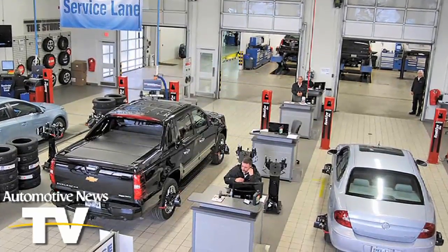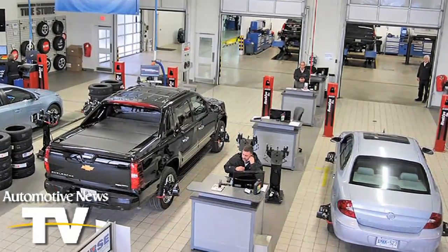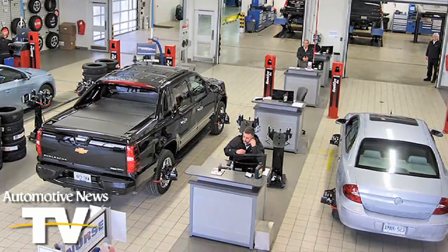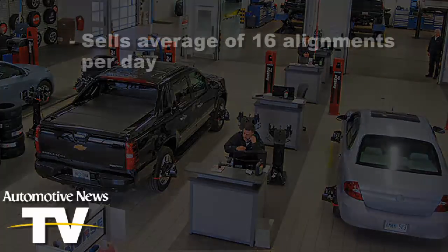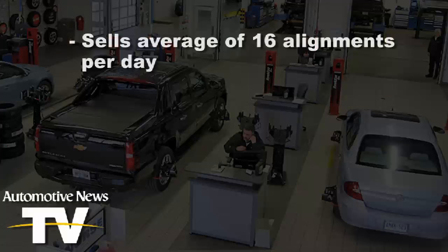The key difference? Instead of checking alignment at the request of consumers, he now checks every car that pulls into the service lane. As a result, the store sells an average of 16 alignments per day at about $90 each.